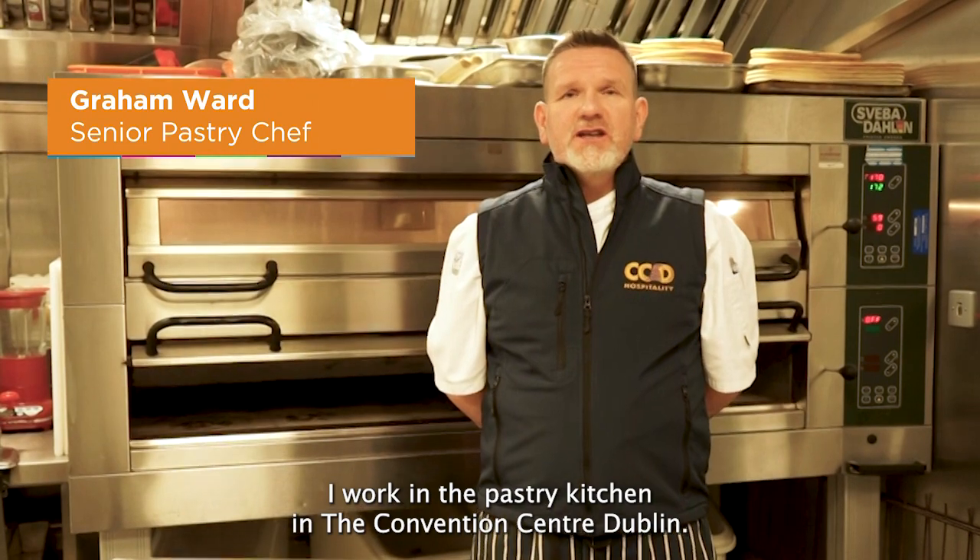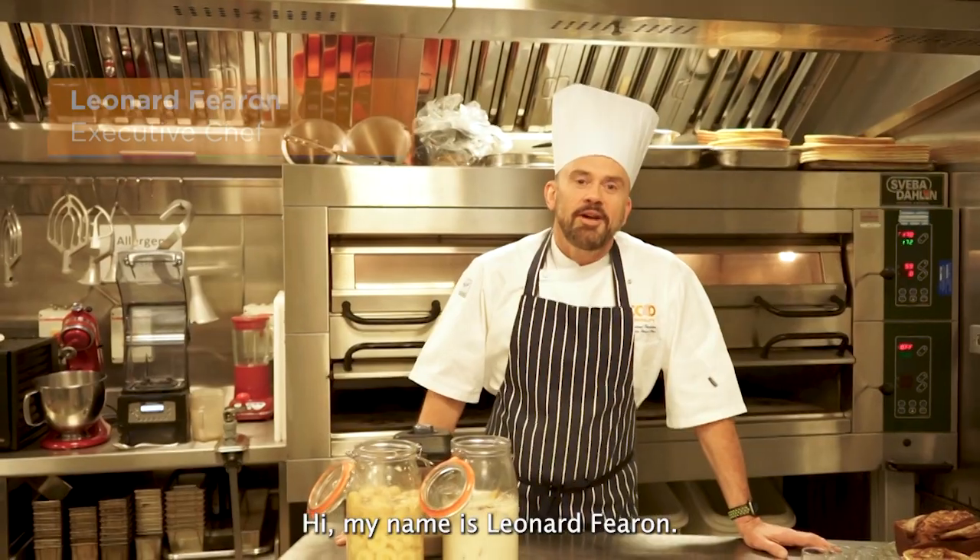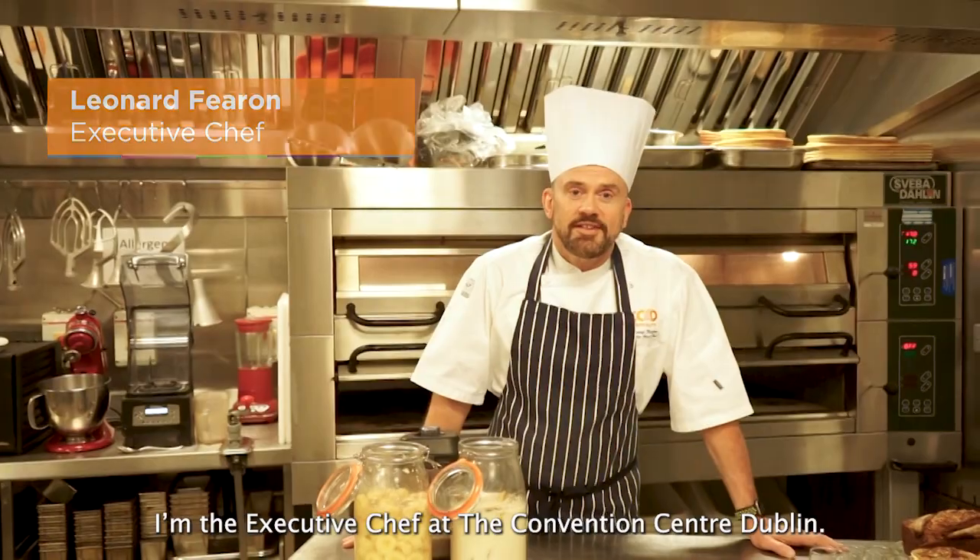Hi, my name is Graeme, I'm working in the Pastry Kitchen in the Convention Centre Dublin. Hi, my name is Leonard Furon, I'm the Executive Chef at the Convention Centre Dublin.